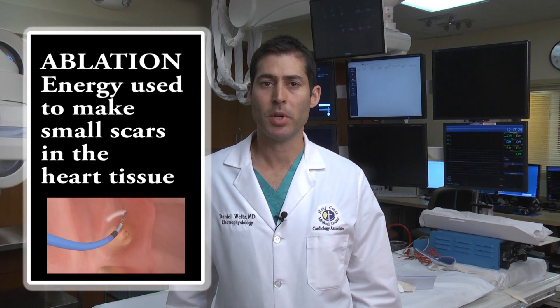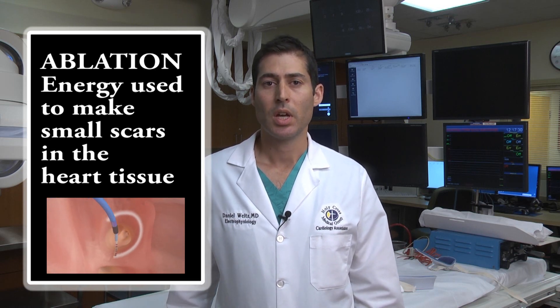Ablation is a minimally invasive procedure that uses catheters, which are noodle-like instruments that are brought in from the leg and into the heart to deliver radio frequency energy to modify the heart tissue.